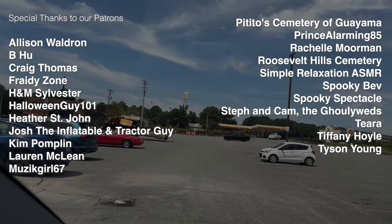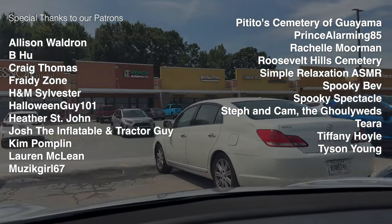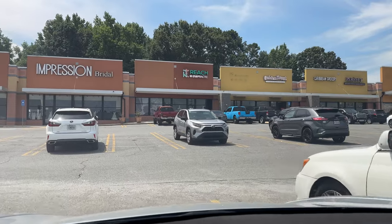Before we go in, I did want to say a special thank you to all the patrons who help support the channel. If you're interested in joining our Fright Club, be sure to check out the link in the description below. Let's go ahead and head on in.